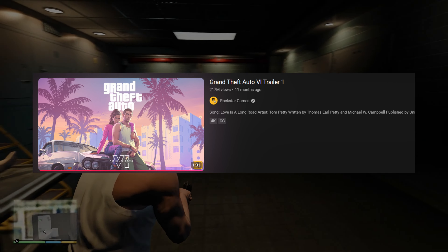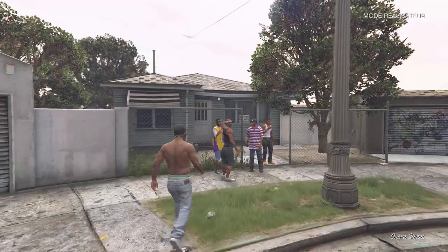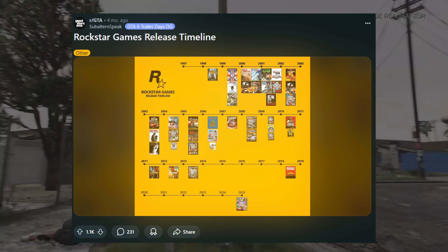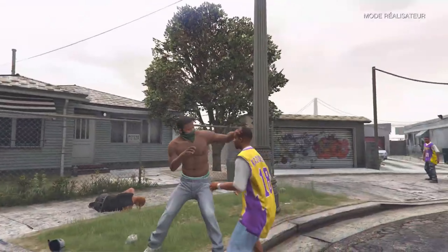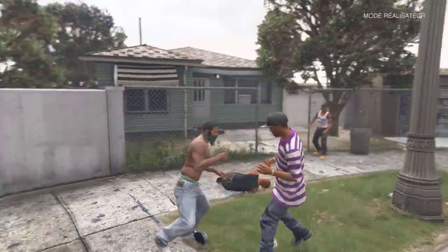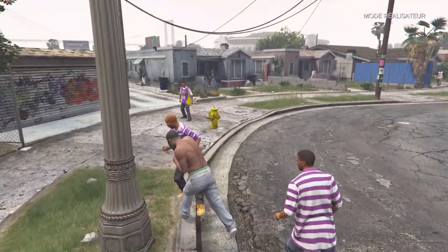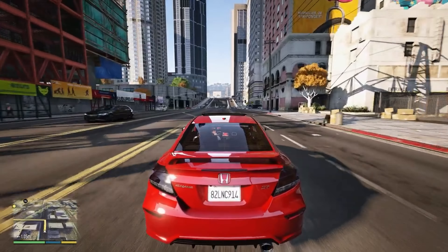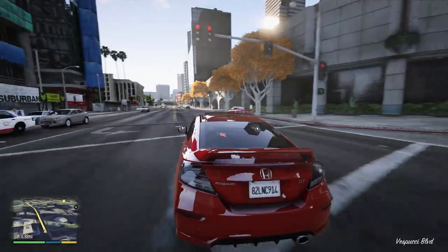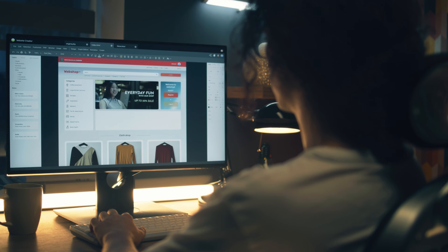Can you believe it? It's been almost a year since we got our very first GTA 6 trailer — time has flown by faster than a five-star cop chase through the streets of Los Santos. It's now been the longest gap between the first Rockstar trailer and the second for any GTA game. That means we're due. Any day now, Rockstar could drop trailer 2 and the internet will explode. But there's more to it than just guessing — Rockstar's got a pattern with its teasers, and this time they're being even sneakier than usual.